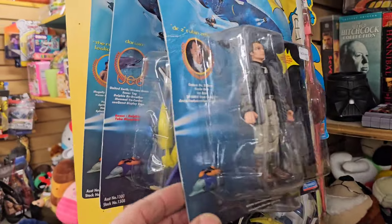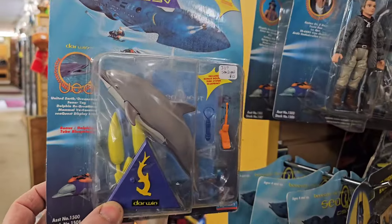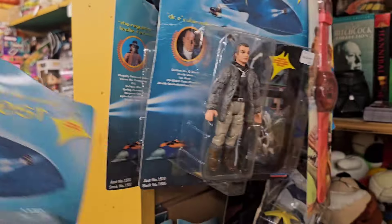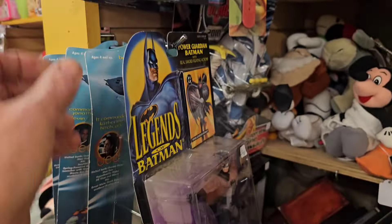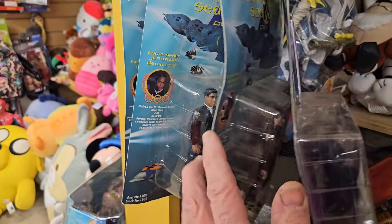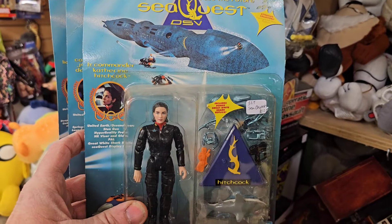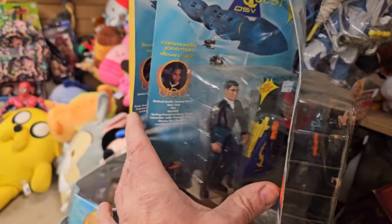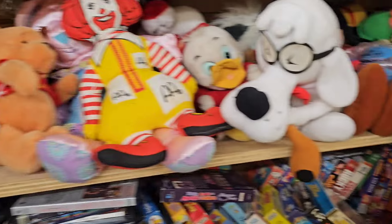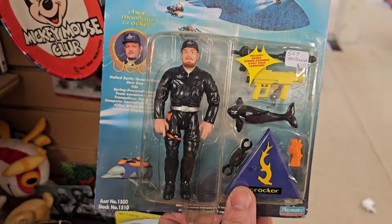SeaQuest - a bunch of SeaQuest figures. There's Darwin - remember the dolphin? I had that one back in the day. Let me get that guy back there. It's like the whole set of SeaQuest figures - kind of cool. I think there's more on this side. A couple more over here - these are like 10 bucks a piece.